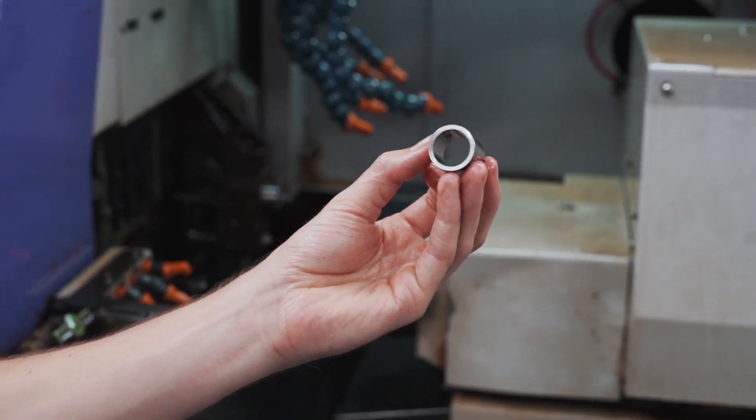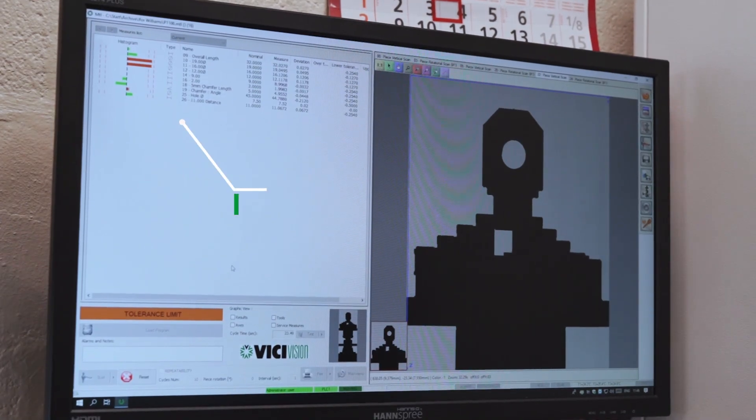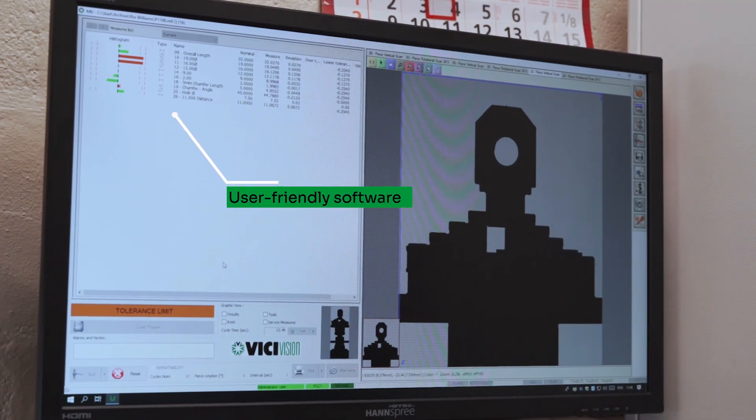There is a part we do for customers fairly regularly — three, four times a year — that could take up to two to three hours to check a first-off. The Vici can do it within about a minute. So there you go, a couple of hours saved certainly, which is a great help to a CNC shop like ours. It's such a simple machine that anyone could use it.